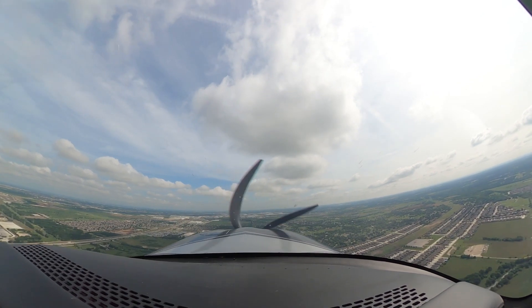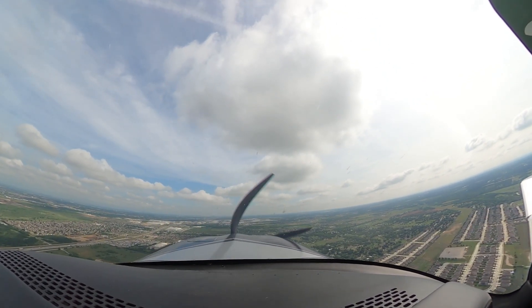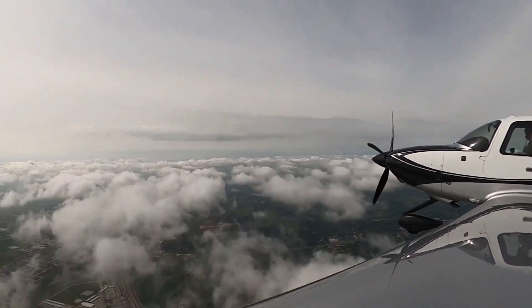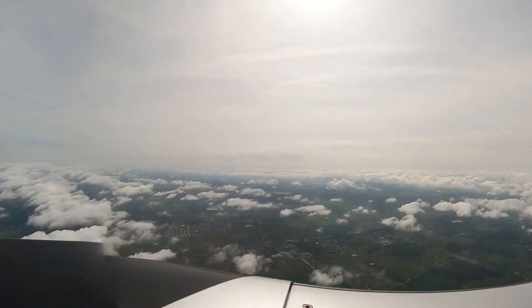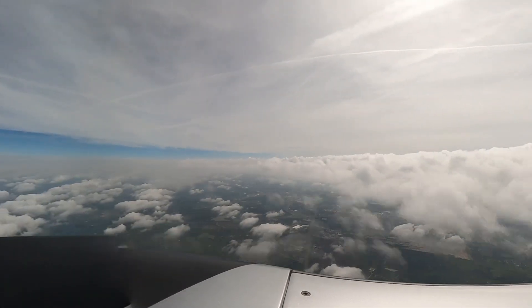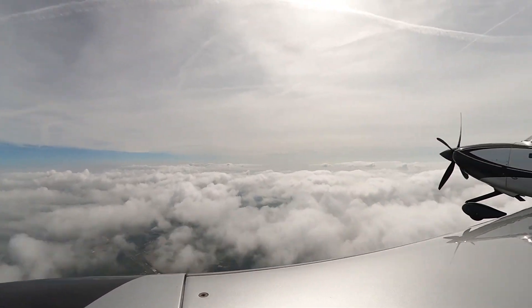Four thousand, check it out. One hundred for two thousand out and one thousand. Three thousand.